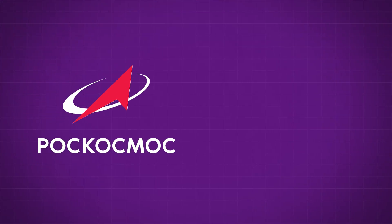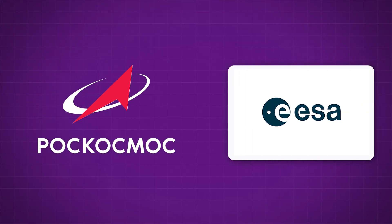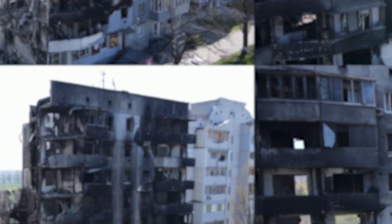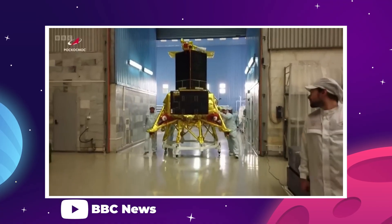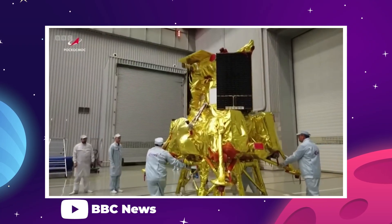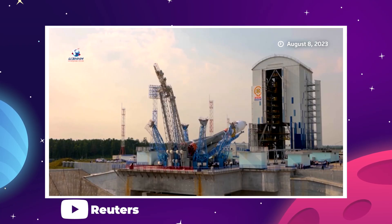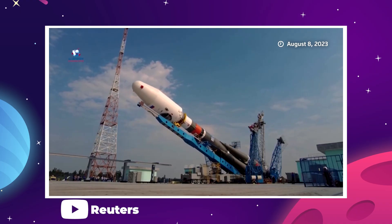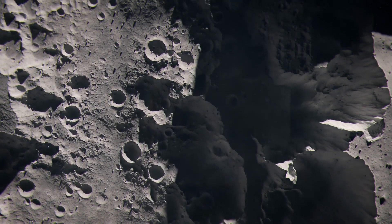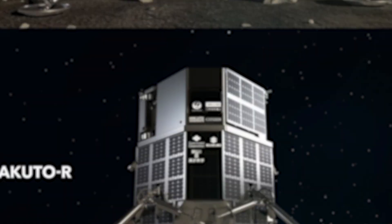Luna 25 was the first Russian mission to the moon since 1976. It was originally planned as a joint operation with the ESA until Russia attacked Ukraine and the Europeans pulled out of the mission. From there, Roscosmos faced an uphill climb to get Luna 25 ready for launch, but it looks like it wasn't enough. It's really hard to say exactly why this happened — we could chalk this up to some hasty planning, bad materials, or rushed construction — but there have been a rash of missions to the moon that have failed recently.